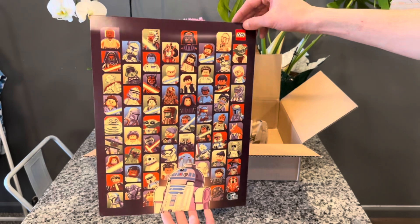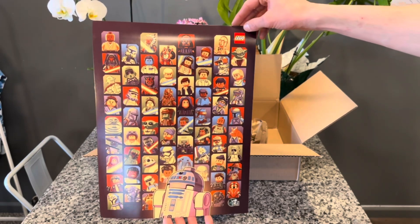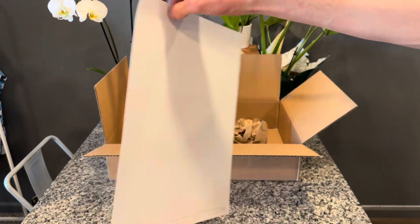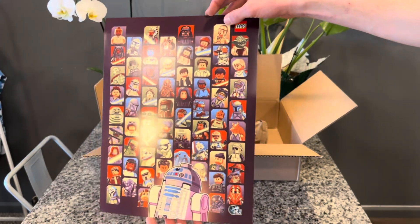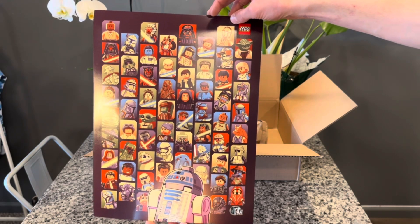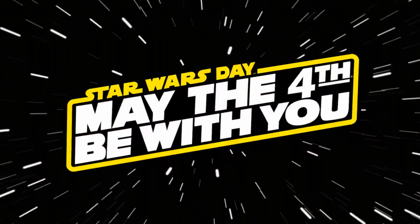I believe this was numbered to around 7,500 — let me know in the comments if I'm wrong. First glance, this thing is really cool, it's a really cool print. I'm excited to get it framed and throw it up on the wall. I decided to get this over the coin just because I really like posters, and it's going to look awesome in the LEGO setup. Overall I'm very happy with my May 4th purchases and really excited to build them and make some videos.